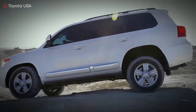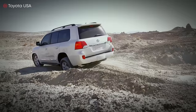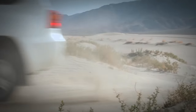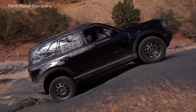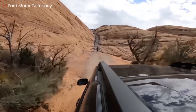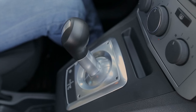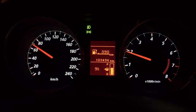It might seem that the power remains the same since the speed doesn't change, but that's not the case. When driving uphill, the engine delivers more power at the same RPM in the same gear, and you can tell that by looking at the current fuel consumption. To effectively accelerate and overcome inclines, you need to maintain the RPM in the maximum engine power range. That's why the engine needs a gearbox — by reducing the speed with the gearbox, we can increase the torque while keeping the engine power constant.